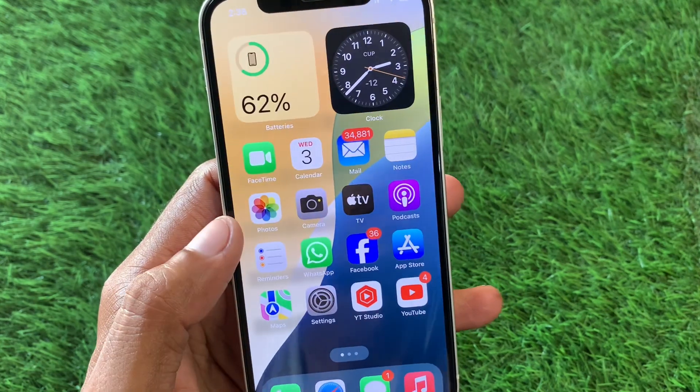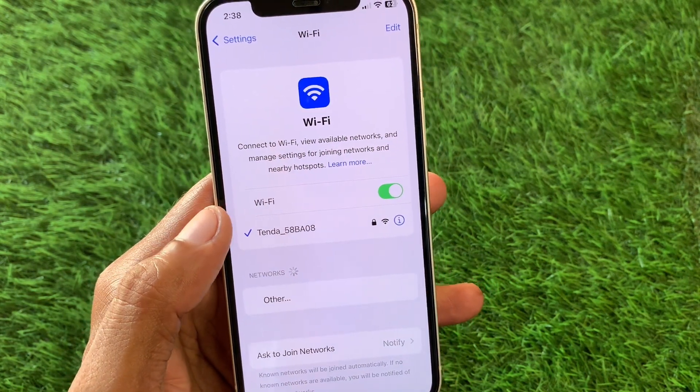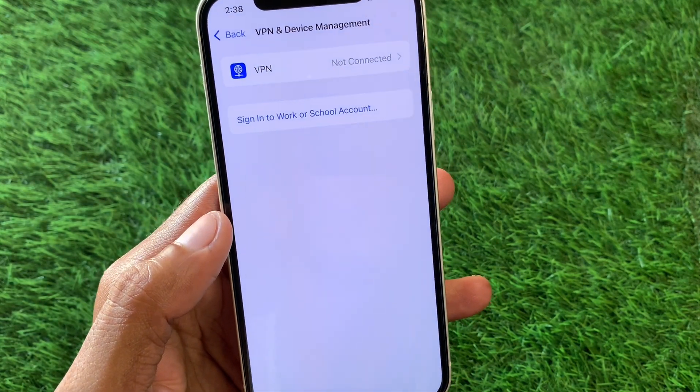First of all, you need to open your Settings. Make sure that you are connected to a strong internet connection. After this, scroll down and click on General. You need to check your VPN connection — if you have any VPN connected, you need to disconnect it.